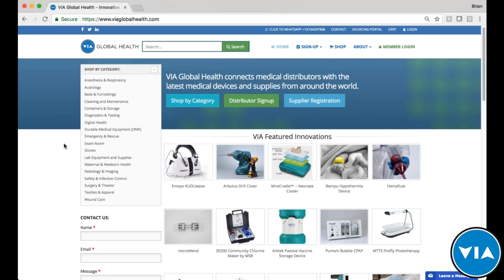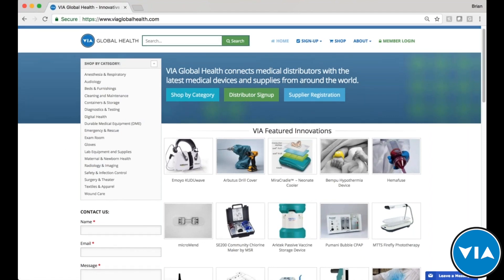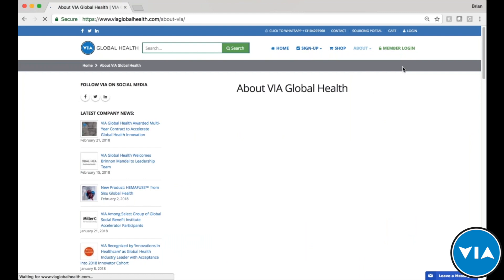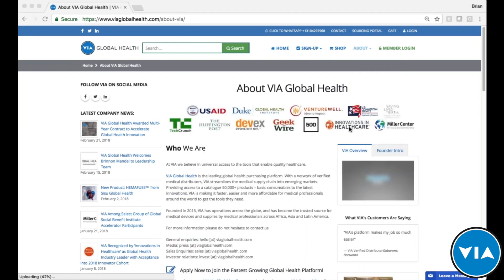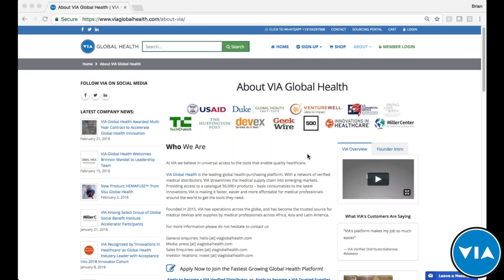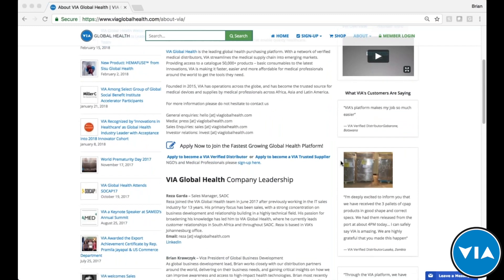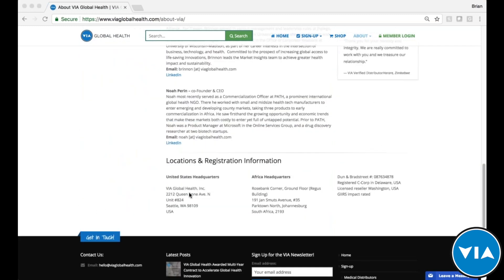We also feature some of our most innovative products on the homepage. Before we jump in, here's a quick look at VIA Global Health. We connect suppliers and distributors from around the world through a global network. You can see partners who have written about us or partnered with us, find more information about who we are, watch videos, customer testimonials, learn about the team, and find our office locations — including our new office in Mumbai, India.